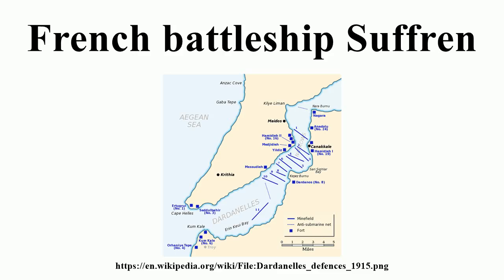Bouvet assisted Suffren by sending firing corrections via radio while Gaulois provided counter-battery fire to suppress the Ottoman coastal artillery. Late in the day, the British pre-dreadnought HMS Vengeance was bombarding the fort at Orhaniye on the Asiatic side of the strait and began taking heavy fire as she approached the fort. The British battlecruiser HMS Inflexible attempted to suppress the Ottoman coast defence guns to allow Vengeance to extricate herself, but was unsuccessful. Suffren and Gaulois had to combine their fire with that of Inflexible before Vengeance could successfully withdraw. Suffren fired 3 rounds of 305 mm shells and 227 rounds of 164 mm shells during the day.